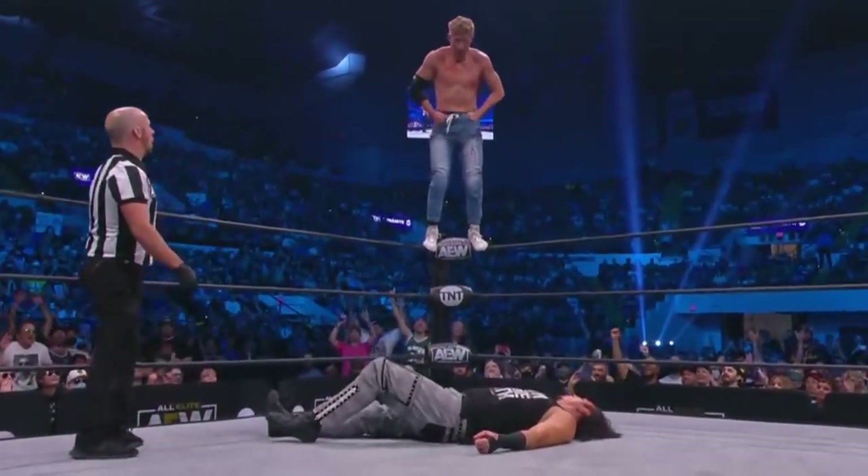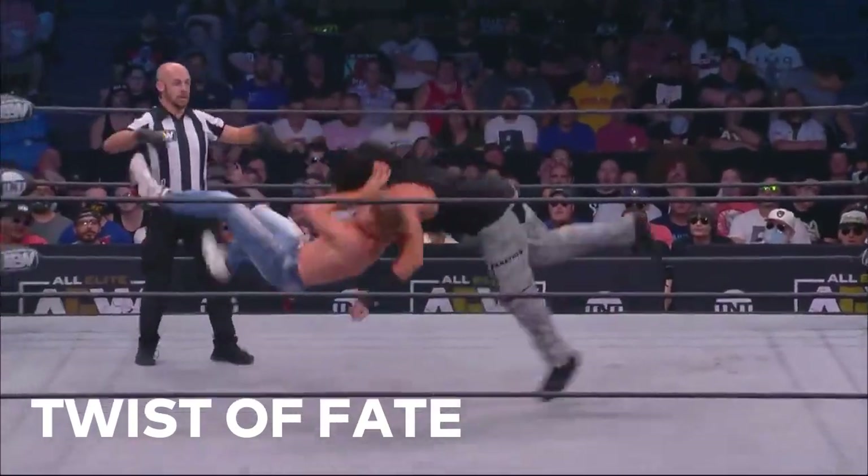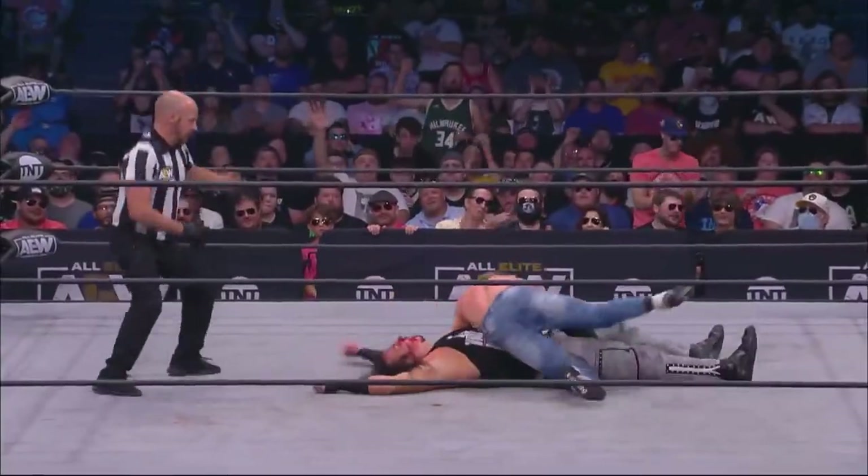Turnabout is fair play for Matt Hardy and Cassidy — the senton! Orange Cassidy with the Twist of Fate! How about that — Hardy got bit by his own dog.